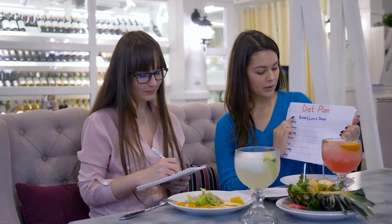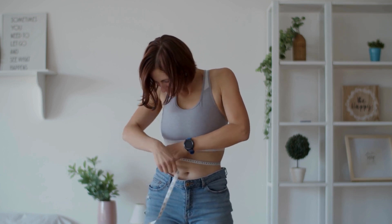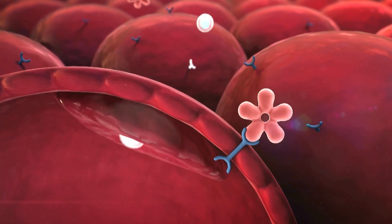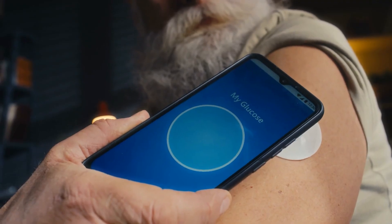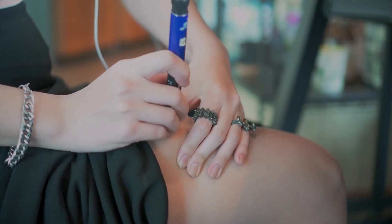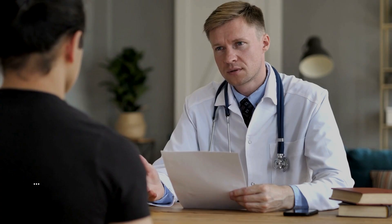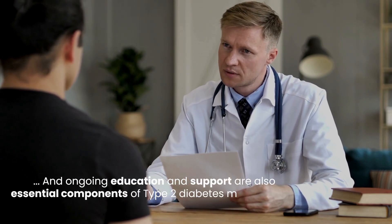Type 2 diabetes management often begins with lifestyle modifications such as weight loss, healthy eating, and regular exercise, which can improve insulin sensitivity and help regulate blood sugar levels. However, as type 2 diabetes progresses, many individuals may also require oral medications or insulin therapy to achieve optimal blood sugar control. Regular blood glucose monitoring, medication management, and ongoing education and support are also essential components of type 2 diabetes management.